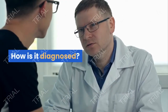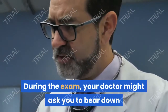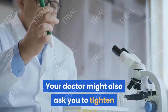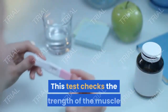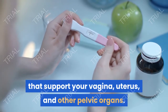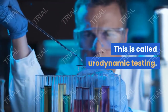How is it diagnosed? Vaginal prolapse can be diagnosed through a pelvic exam. During the exam, your doctor might ask you to bear down as if you're trying to push out a bowel movement. Your doctor might also ask you to tighten and release the muscles you'd use to stop and start the flow of urine. This test checks the strength of the muscles that support your vagina, uterus, and other pelvic organs. If you have problems urinating, you may have tests to check your bladder function, called urodynamic testing.